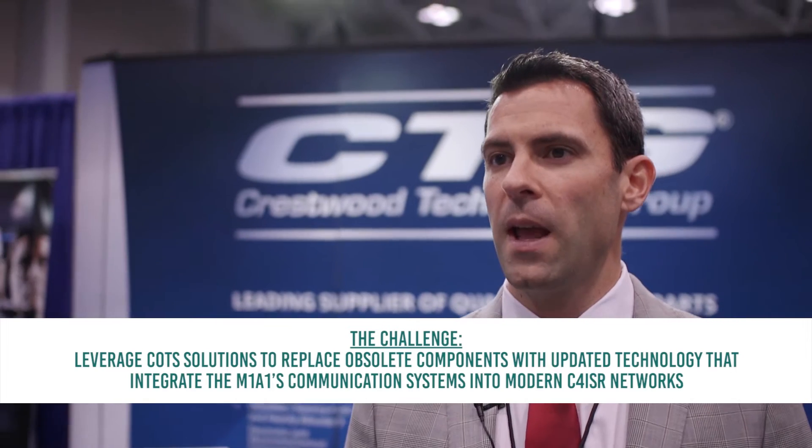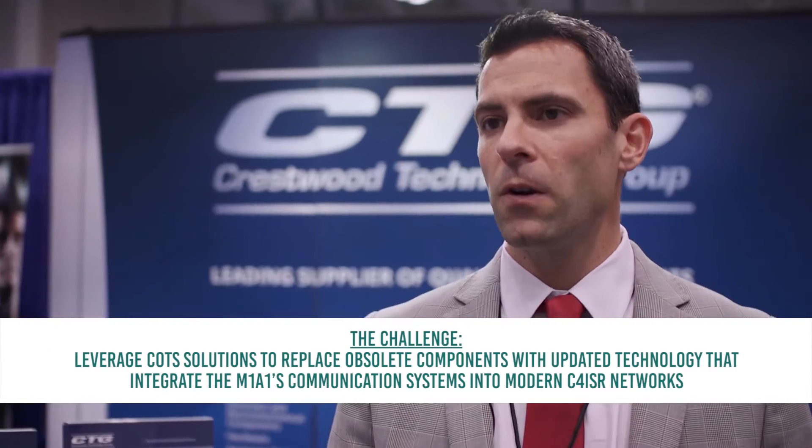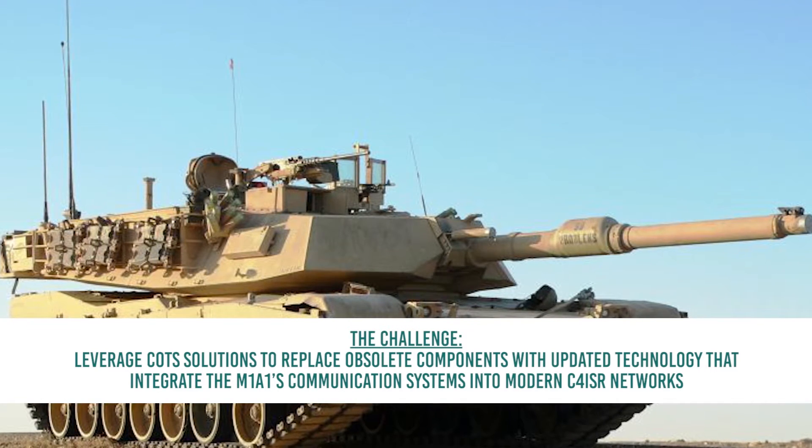Justin Boyle from ADS came to me with the challenge of being able to manufacture and deliver material that had long been obsolete, in order to keep the Marine Corps tank systems on budget. We were able to take the specifications and field samples from Justin and the customer, manufacture them, and deliver them to the previous spec at a cost that was a fraction of some other potential solutions.